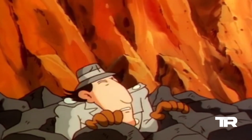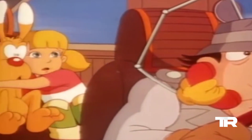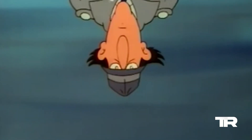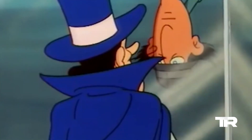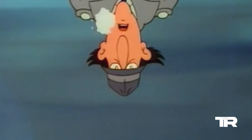Stretching into number 8 is the Extendable Neck. Need something just out of reach? Not a problem. Gadget's extendable neck ensures he always gets his man — and that elusive cookie on the top shelf.